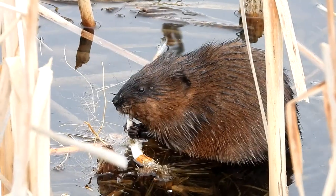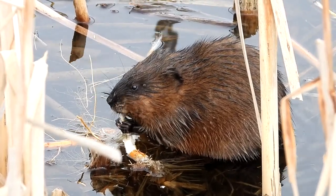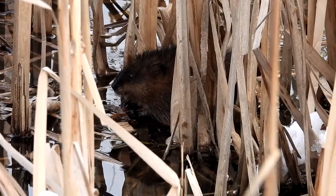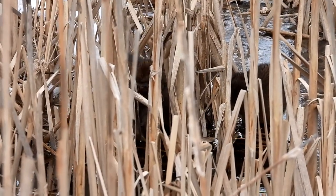Look at this muskrat — we just saw three of them. He's eating some roots. How cute. There's the second one. He's hidden pretty good out there, and there's two more hidden really well right there, so that is a total of four.